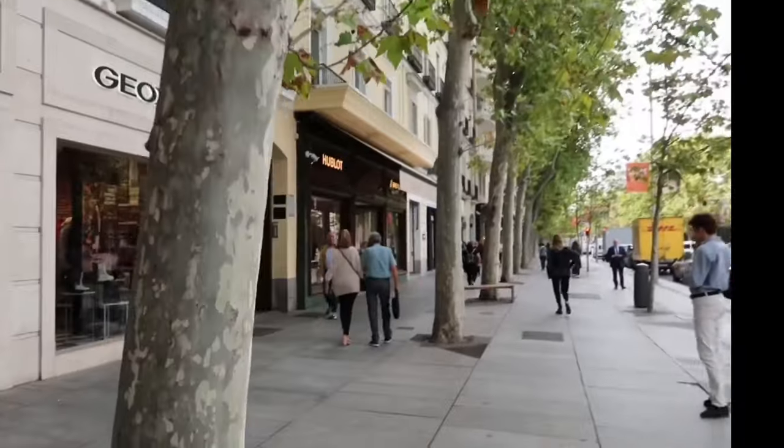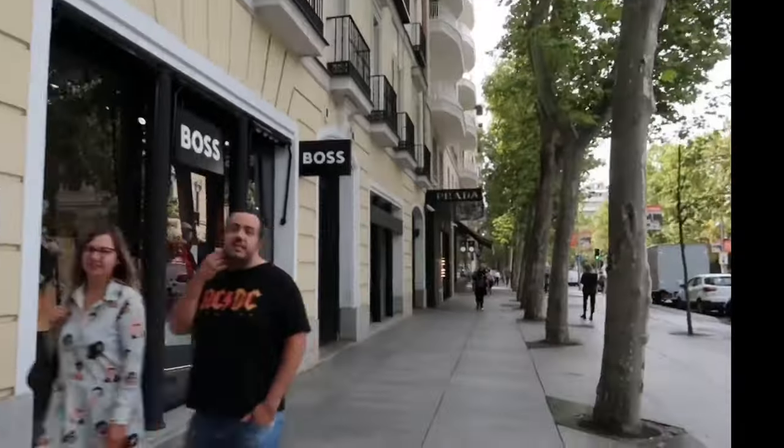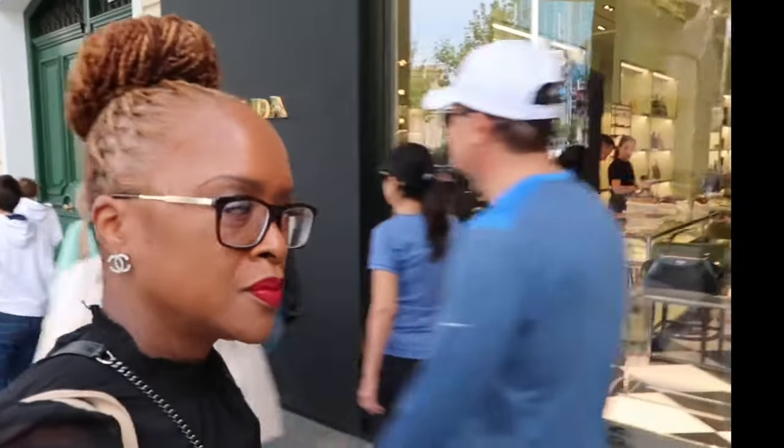I was extremely happy with my shopping experience at Loewe in Salamanca, Madrid, Spain, and I truly recommend stopping here if you are in Madrid. We left Loewe and walked right down the street to Prada — it was a beautiful day, and I was so busy recording this vlog that I almost fell going into the store.